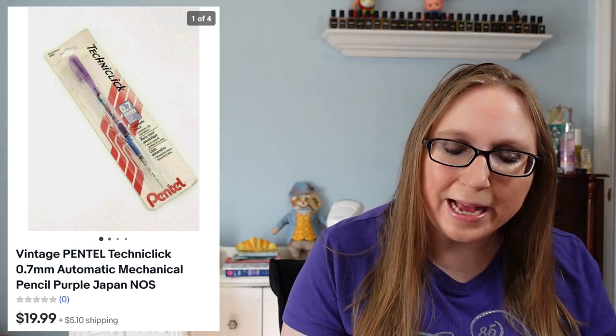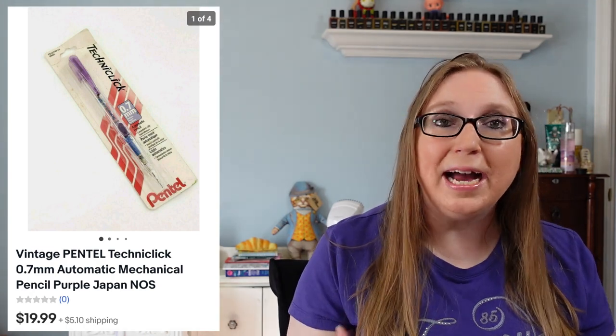This next item was a kind of weird one. I got this at a church yard sale and I'm pretty sure I paid a quarter for it. It was an old Pentel Techniclick mechanical pencil. There are older pencils and pens people collect — it's kind of crazy. I have seen sold listings of older pens and pencils that sold for a lot of money, so whenever I come across them cheap, I just pick them up. This one sold for $19.99 and I probably paid a quarter or 50 cents for it.